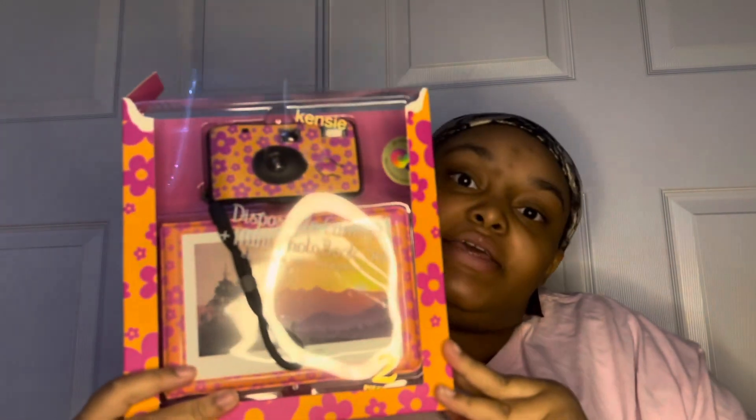I got this camera to take photos and stuff — I need to open it and put the battery in. Also, there's a photo book to put my photos in. I can't wait to try that, so excited.